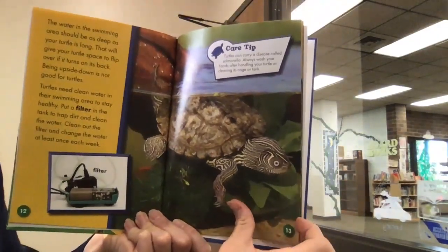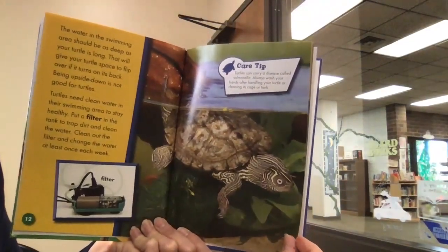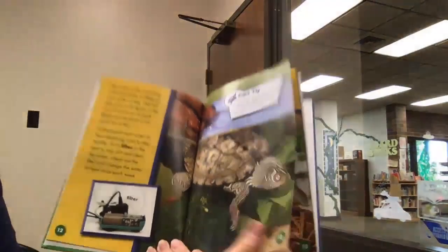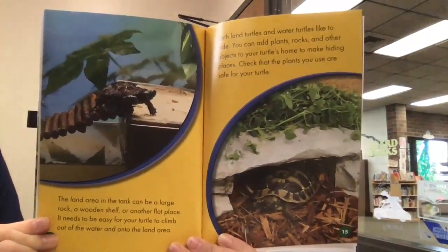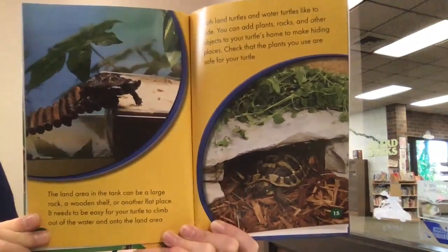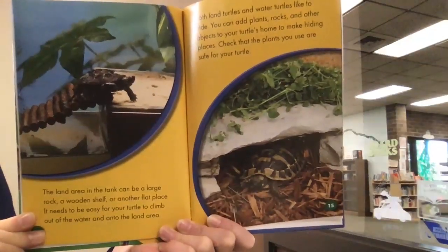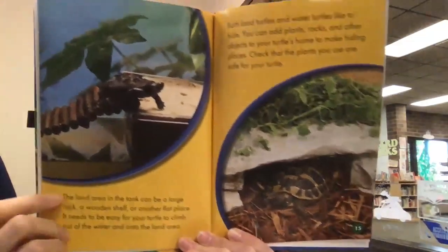Turtles can carry a disease called salmonella — always wash your hands after handling your turtle or cleaning its cage or tank. The land area in the tank can be a large rock, a wooden shelf, or another flat place. It needs to be easy for your turtle to climb out of the water and onto the land area.